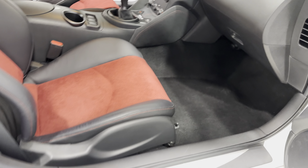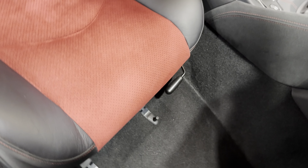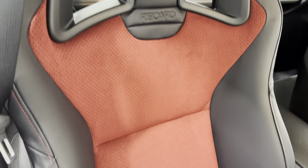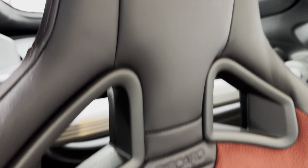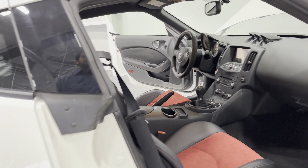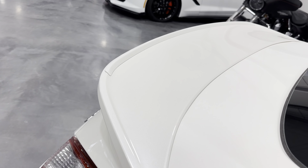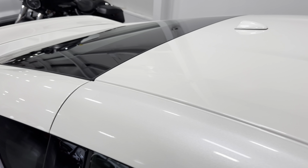Down below we have the Recaro seats. They've got leather sides with red Alcantara inserts, nice side bolsters, and Nismo embroidered on the back. They look really cool. Check out the profile of that spoiler — it really looks great on this car, with a nice flip up. The pearl white paint looks great as well.